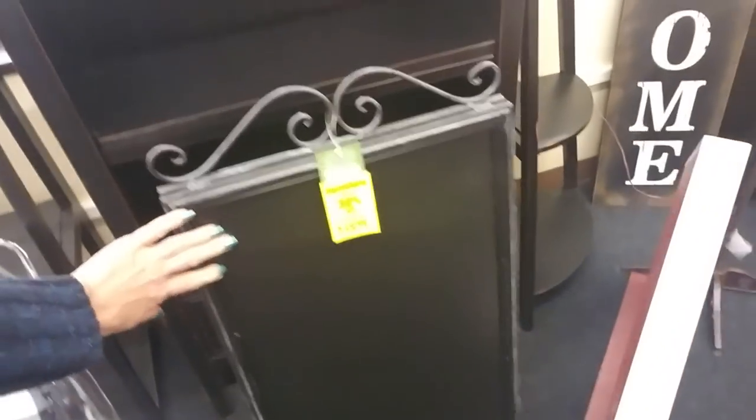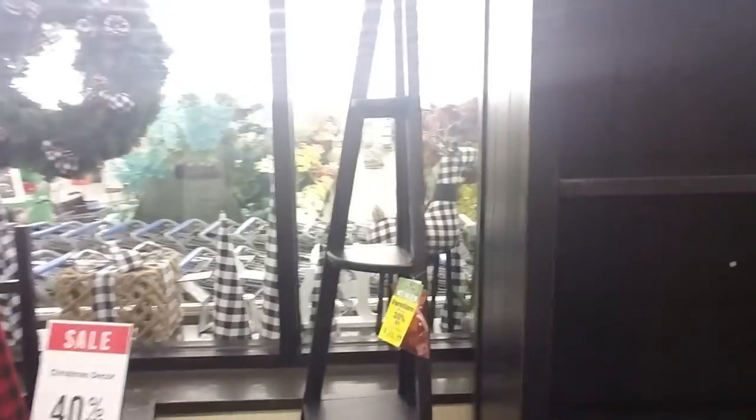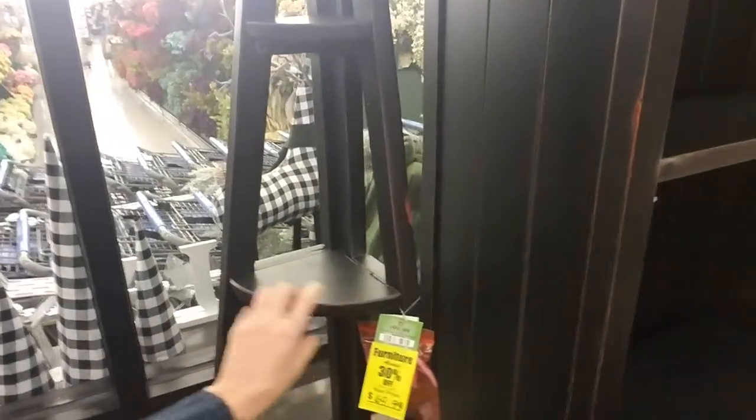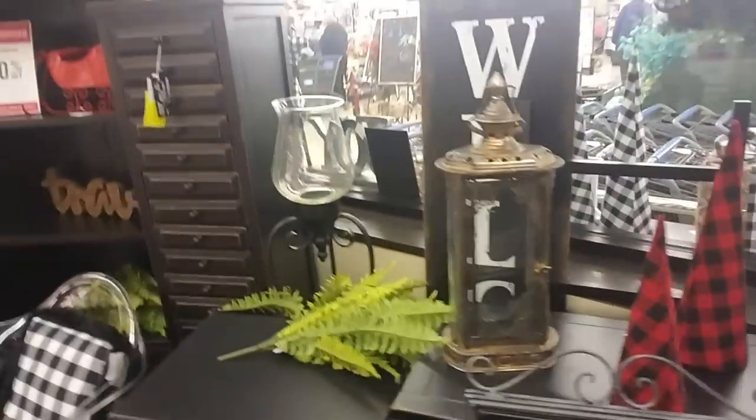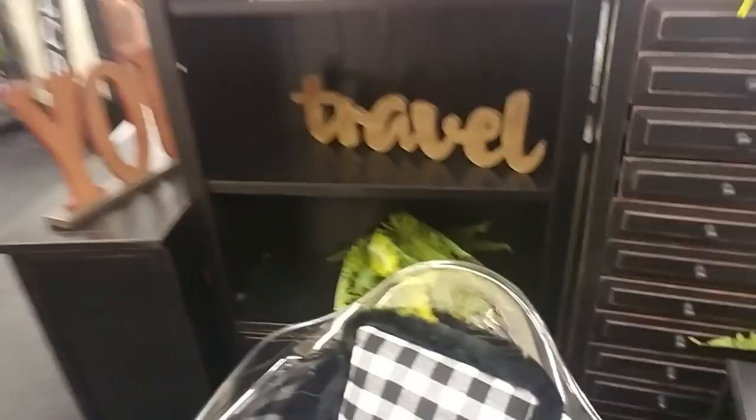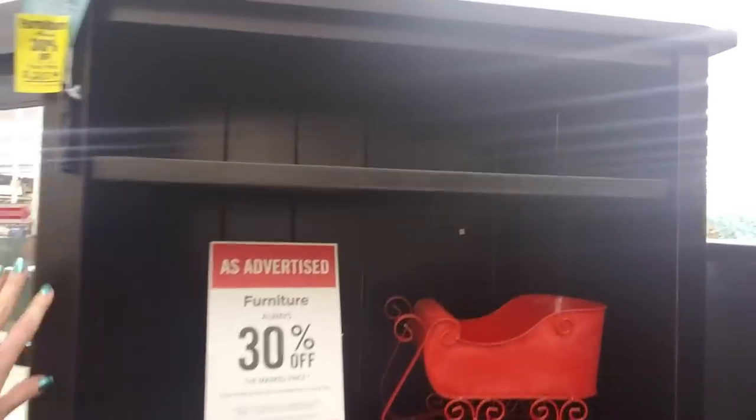And a little chalkboard. I like these corner shelves too — this is $69.99. It's pretty cool. Oh, here's another one of those chairs I didn't even see a minute ago. And a nice bookshelf.